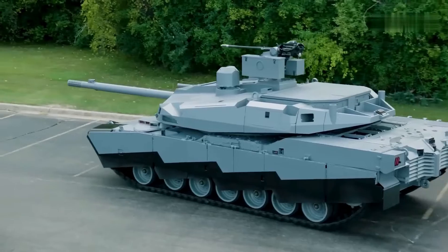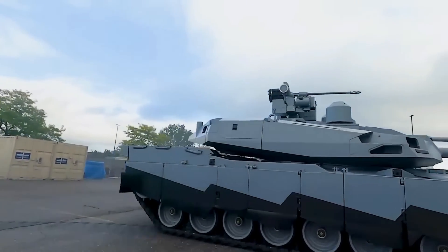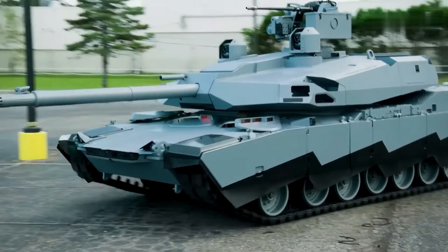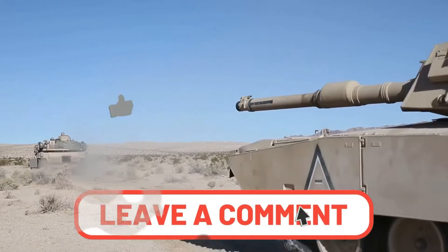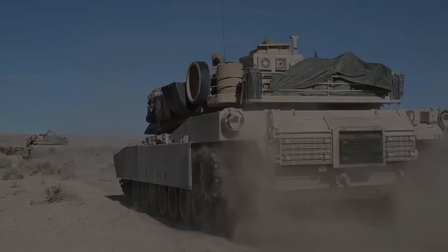Still, we expect to see a new version, the M1A3, in the near future, and the M1 Abrams is expected to be in US service until the 2050s. So now you know how an M1 Abrams tank is made. Would you ever consider riding on one if you got the chance? Let us know in the comments. Also, don't forget to like, share, and subscribe to this channel for more content like this!